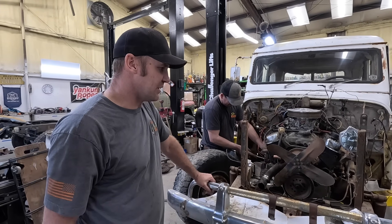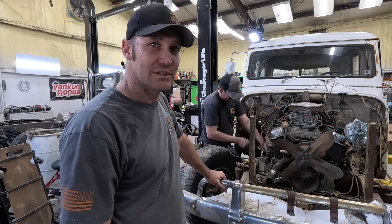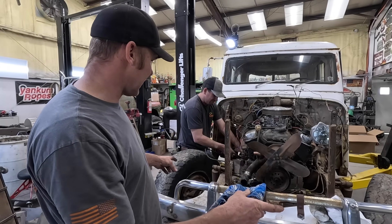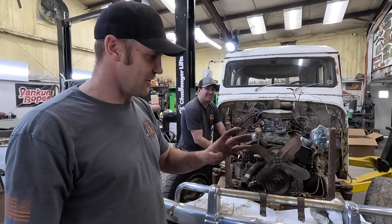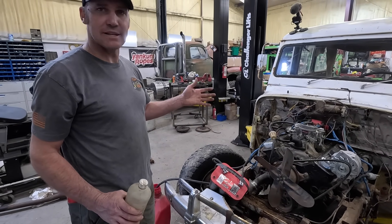Brakes are going to be key tomorrow. We'll see if we can get those to work. Napa supposedly found me a master cylinder that'll bolt right in, and then probably all the wheel cylinders are going to fail at that point. We'll see. I just need one brake - I don't need all of them. Just one. I think we're at the point where we get to try this thing.